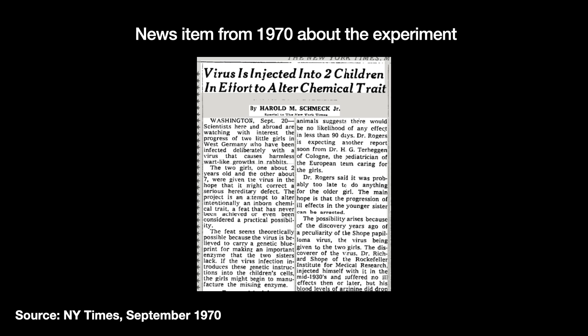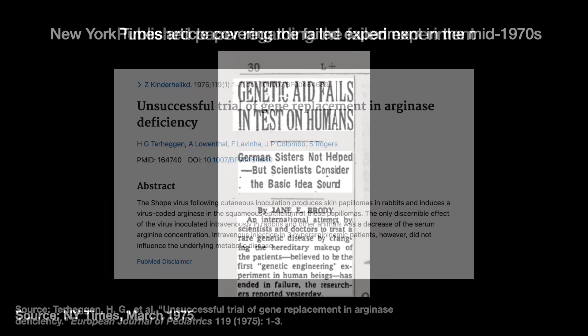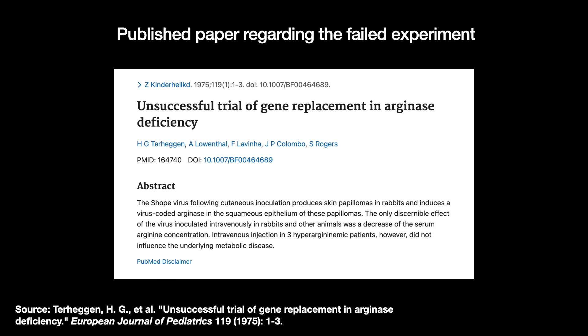Rogers deduced that the virus was injecting genes into the cells to make them produce more arginase. So he proposed to deliberately inject these girls with the Shope virus. Considering the circumstances, it was allowed. Unfortunately, the trial failed, only creating a severe but temporary allergy in one of the children. Later sequencing of the virus's genome found that it did not have a gene for producing arginase in humans.